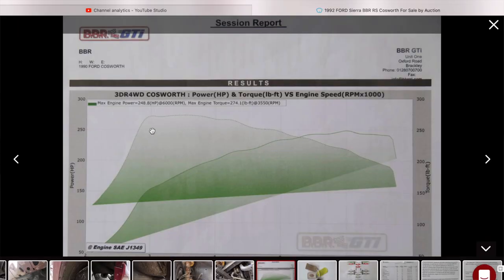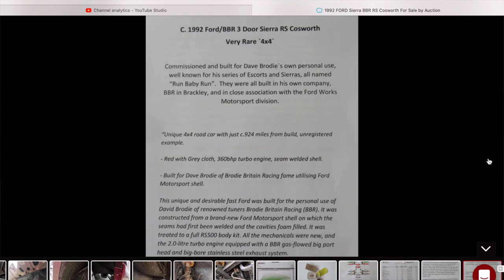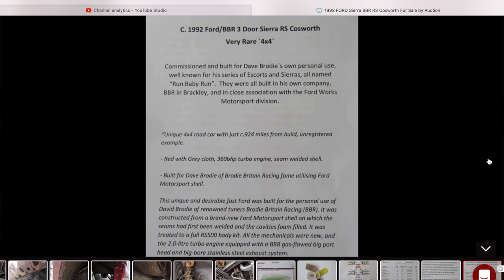There's a dyno printout there. The injectors have been reconditioned — if it's been sitting you would do that. Looks like it's been fairly well looked after with quite a few receipts. Built for Dave Brodie of Brodie Britain Racing using a motorsport shell. I just thought it was a little bit of interesting Ford history — thanks to Jimmy for putting this on Instagram, I would never have seen it. If it goes for the guide price of £35,000 to £45,000 it's probably worth that all in — it's a cool bit of history. The colour's not for me, but each to their own. Thanks for watching fellas, catch you on the next one — don't forget to subscribe.